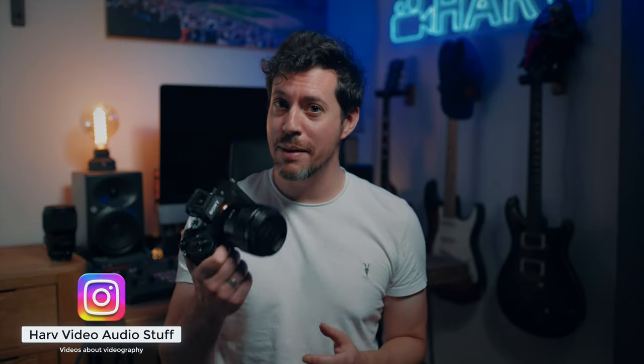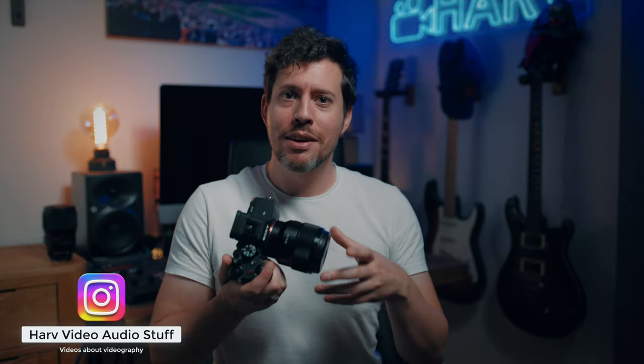What's up my friends? Welcome back, you're watching HALV video audio stuff and it's been six months since I picked up the Sony a7IV, so I wanted to do a kind of slightly longer term review and see if it's still good.